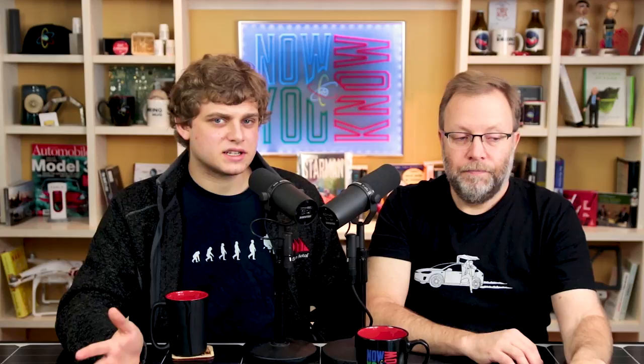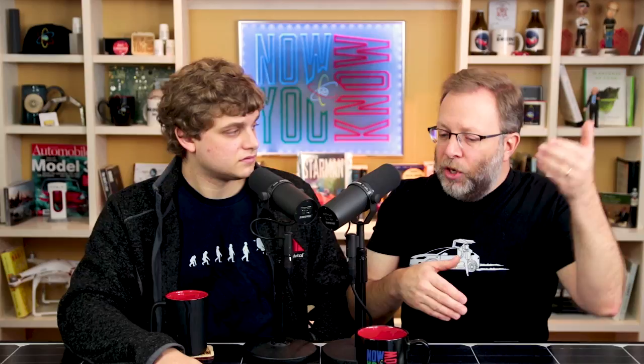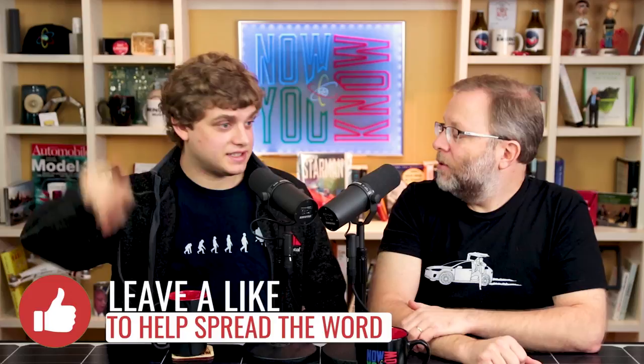According to Marcus Hilpert, PhD associate professor of environmental health sciences at Columbia's Mailman School, officials should reconsider their regulations based on these data, with particular attention to the possibility of short spikes in emissions resulting from regular operations, improper procedures related to fuel deliveries, and the use of pollution prevention technology. When the big fuel truck comes and pumps gas in, it has to vent out even more than normal, because all that vapor sitting at the top of the empty tank has to leave. I'm glad I haven't been to a gas station in a couple of years — that's another advantage of being an EV driver.